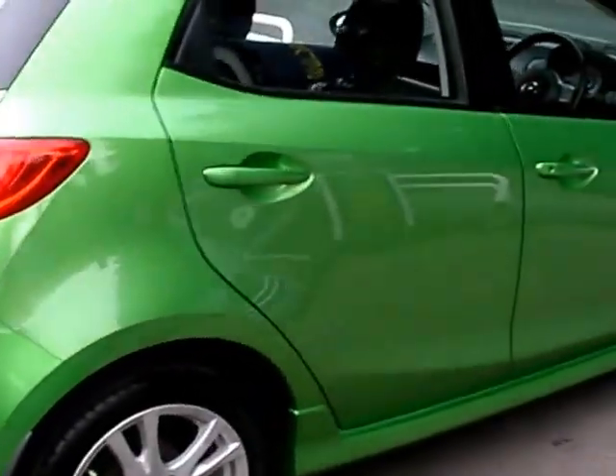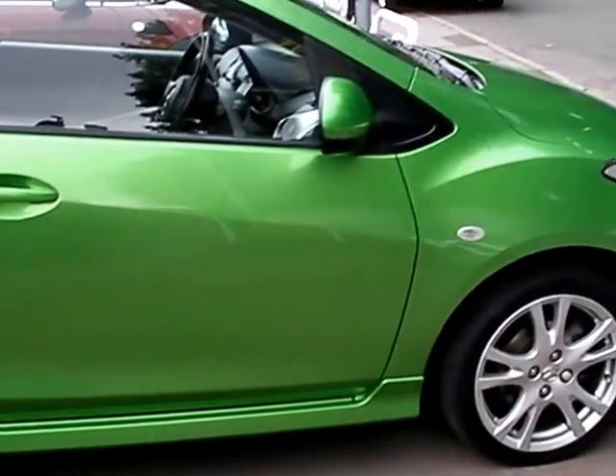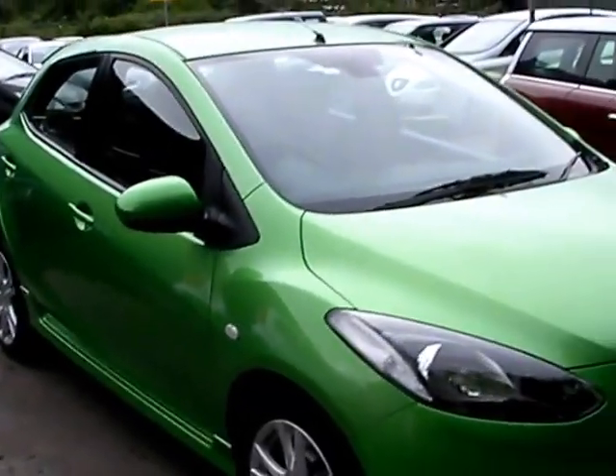We'll MOT and service the car for you when sold. Finance is available via our online calculator. Part exchange is welcome. The car has been HPI and mileage checked and we also include a free 12-month AA membership. That's available at Cantoleva Car Centre, Station Road, Latchford, Warrington, Cheshire.